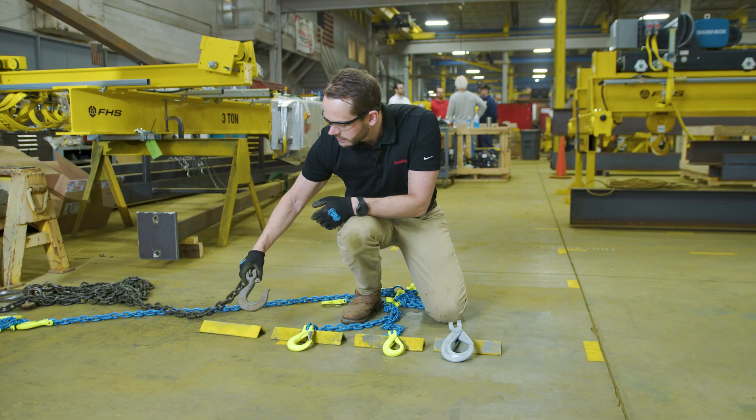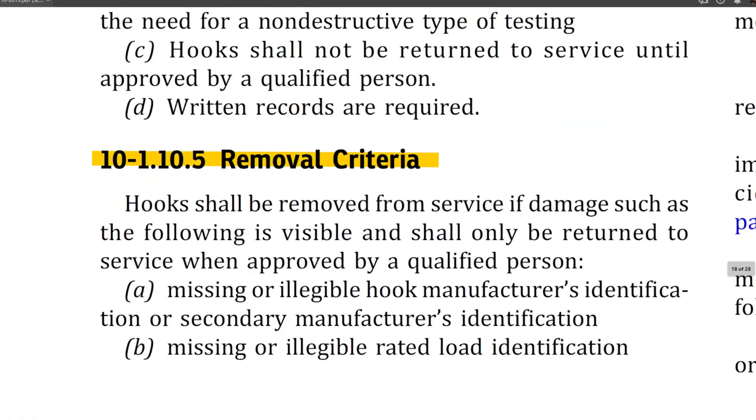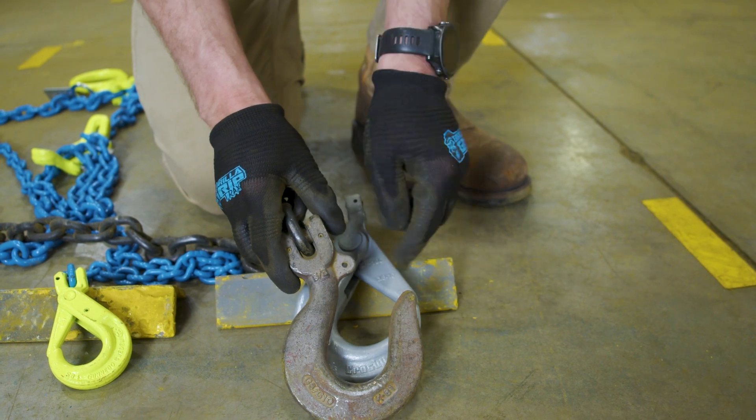Essentially what we have here is a sling that cannot be used because the latches need to be attached to the hooks if it's fitted for a latch. So here we have a hole drilled for a latch — this hook needs to have a latch attached to it before it can be operated.